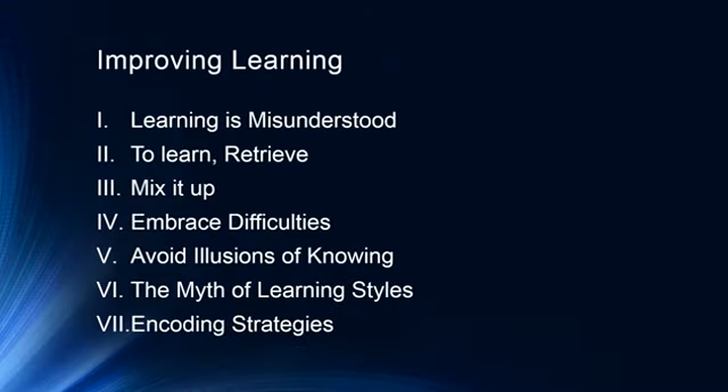What we're going to talk about today is first a little bit about how learning is misunderstood. Then we'll talk about how one of the best ways to learn is to retrieve by testing yourself. We'll talk about mixing it up by studying in smaller chunks rather than all at once, embracing desirable difficulties, avoiding illusions of knowing, the myth of learning styles, and finish up with some encoding strategies. Some of the section titles came from a terrific book called Make It Stick by Mark McDaniel and Roddy Roediger.